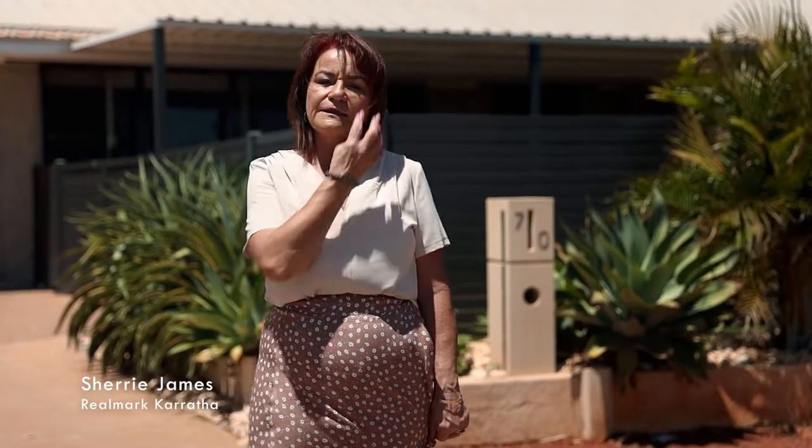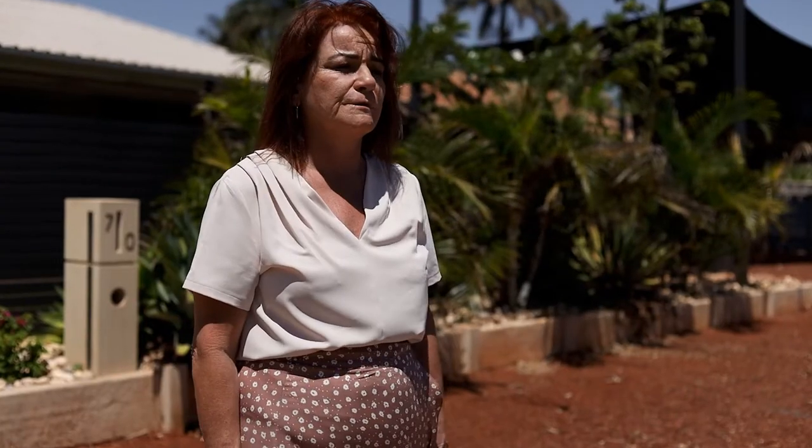Hi, this is Sherry from Realmark Carratha with our October leasing update. We've had another bumper month with nine properties leased and 16 to 17 attendees at all different home opens.